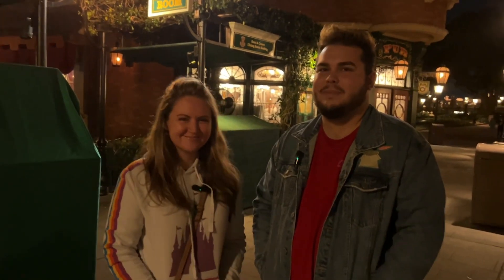We'll dive into the whole report and more after this short commercial break. We're back. Hi, I'm Morgan. And I'm Jake. And we're Neverland Navigation Co., your personal guides to everything Walt Disney World and Beyond.